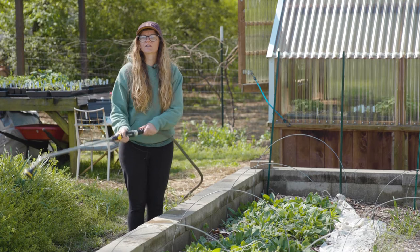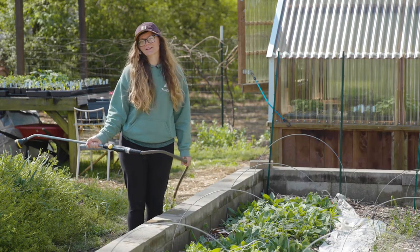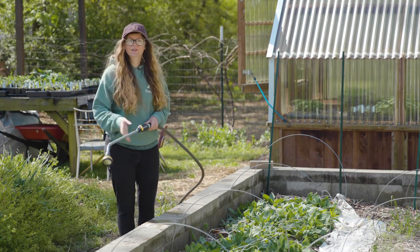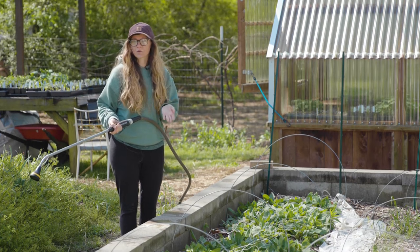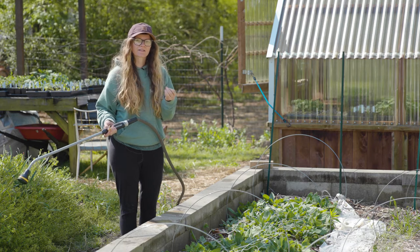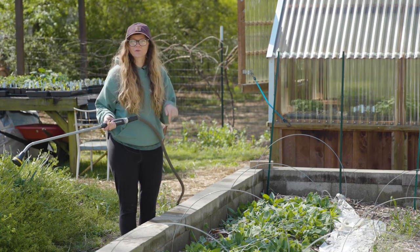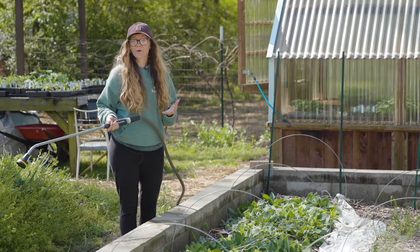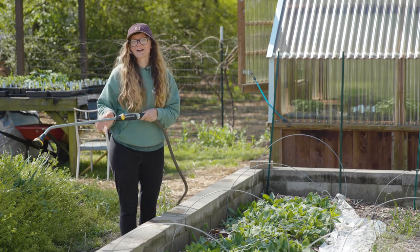Another question we get a lot, especially in the summer, is how can I tell if I'm watering my plants properly? That can be a little tricky because all different varieties of plants need a different amount of water, but the easiest for me is just to look at my plants and see if they look healthy. You can tell if they're wilting they need more water, especially in the hot summer months. And sometimes if they start to take on a yellow tint, that could mean you're overwatering them. Another thing you can do is just feel into the soil and see if it's moist and how far down it's wet. If just the very top of the soil is wet, you might need to water them more, but if it's wet deep down, you're watering enough.